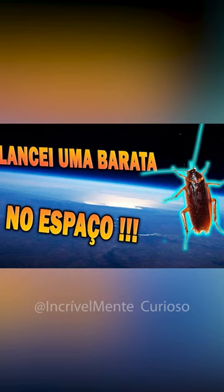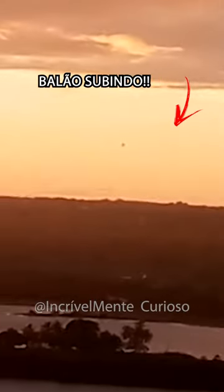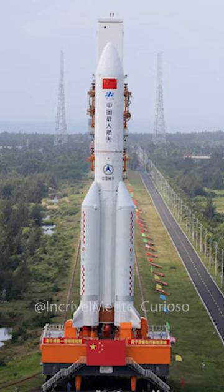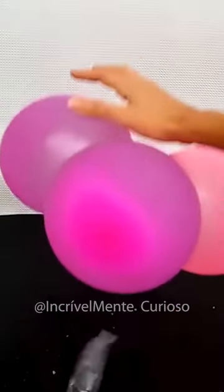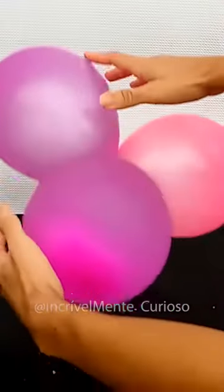I sent my pet cockroach into space, and how I did it will surprise you. Since I don't have a rocket or a weather balloon, I decided to make my own ship out of party balloons and my own helium gas.